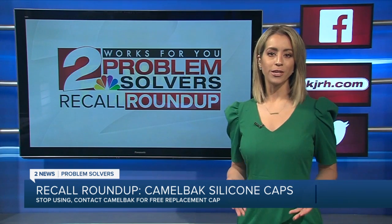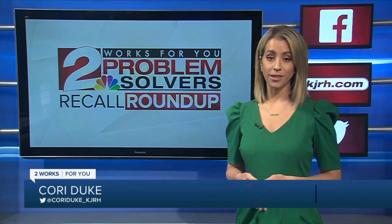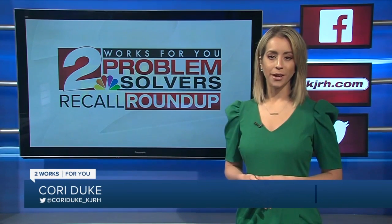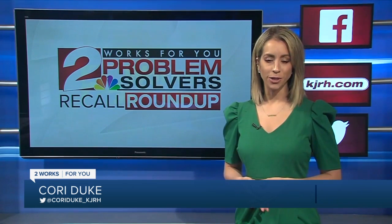We're looking at recalls every week to let you know what dangers could be lurking in your home. We've made a list of everything you need to know, including ways to get refunds and repairs, over on our website at kdh.com/recallroundup.